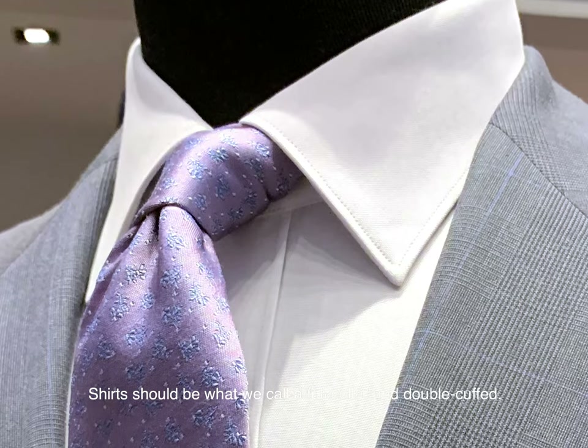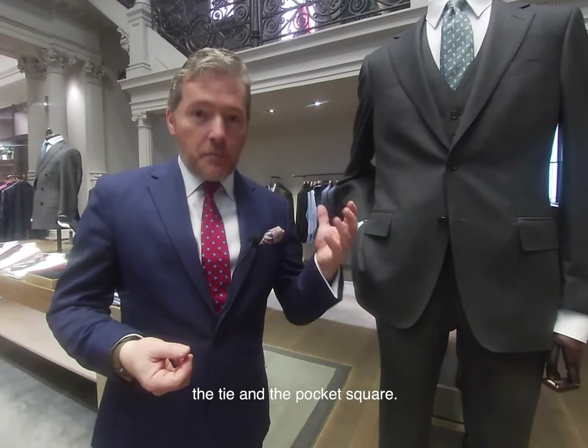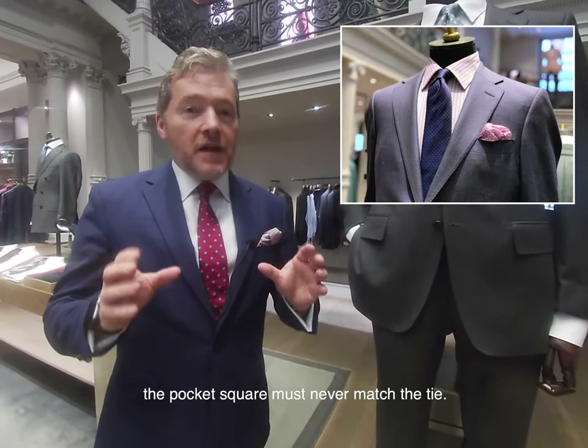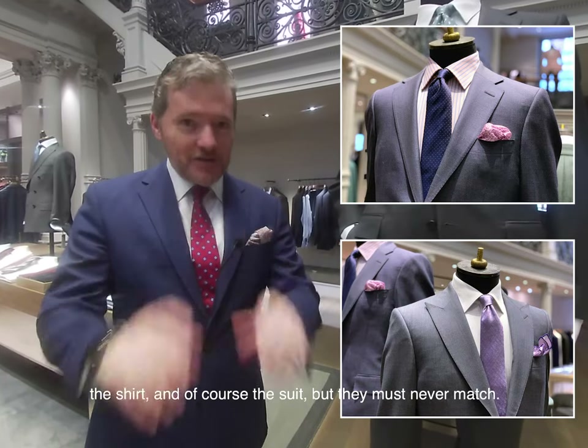Shirts should be what we call a full collar and double cuff, and of course to add a splash of colour, the tie and the pocket square. Remember, the pocket square must never match the tie — they should complement each other, and of course complement the shirt and the suit, but they must never match.